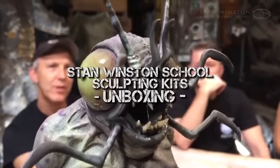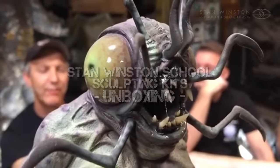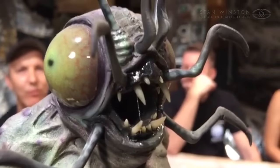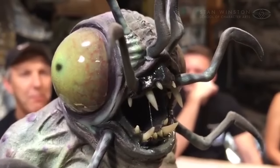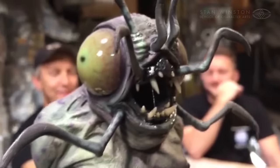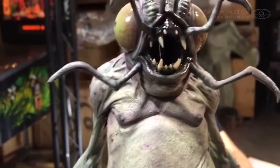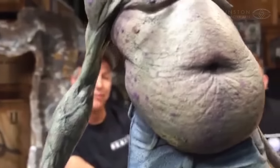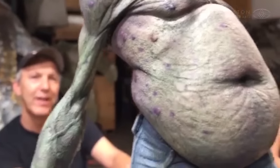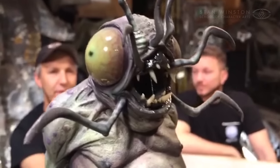Hey everybody, welcome to Stan Winston School of Character Arts on Facebook. We have a very exciting live webcast for you today. We're going to be unboxing a very cool assortment of kits for making monsters. This is our very first kit partnership with the fine folks at American Fine Art Supplies, so we're excited to tell you about our new kits. It's going to be a lot of fun.